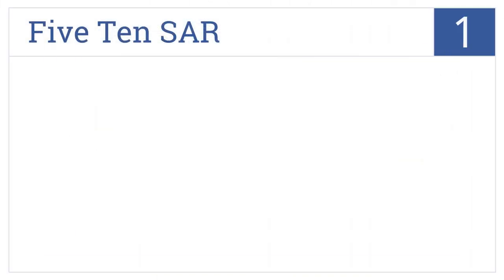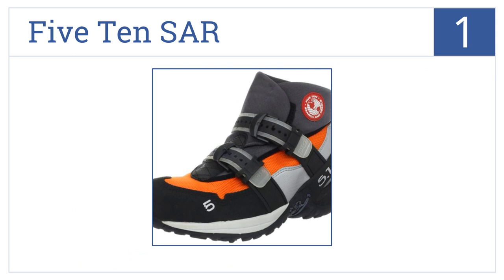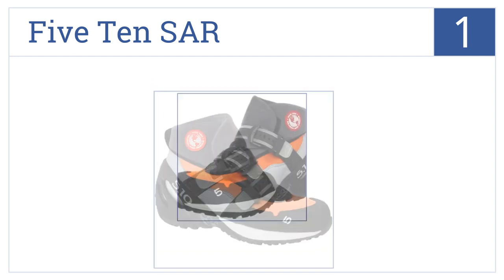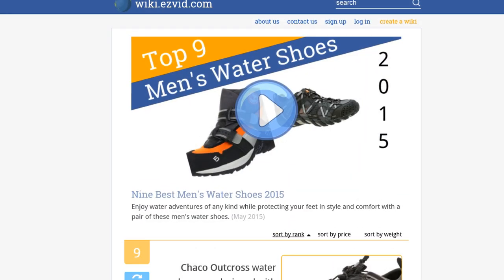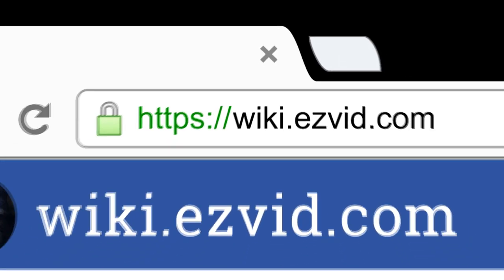And coming in at number one on our list, 5.10 SAR water shoes have puncture-resistant soles as well as a mesh and neoprene upper to ensure fast drying after water activities. They come with non-metallic toe caps and easy buckle closures, and are designed for high-friction adventure.